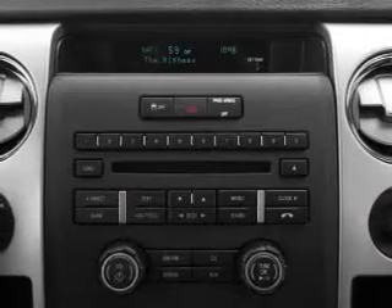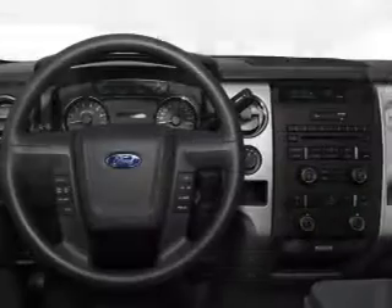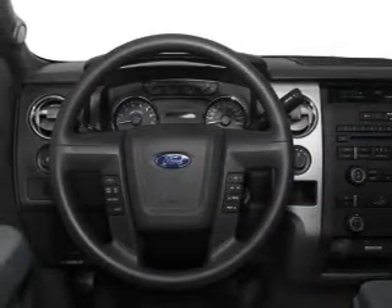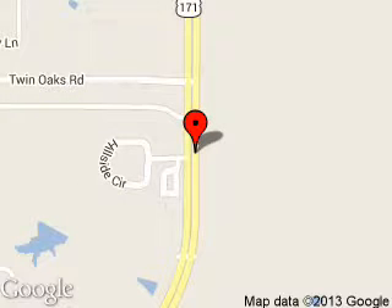Let us put you in the driver's seat today. Call or click to contact us. Jimmy Granger Ford is dedicated to doing everything possible to ensure that the experience you have selecting your next vehicle is a pleasant one. We are located at 250 Highway 171 South, Stonewall, Louisiana, 71078.